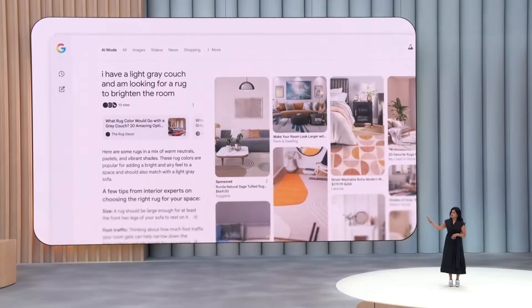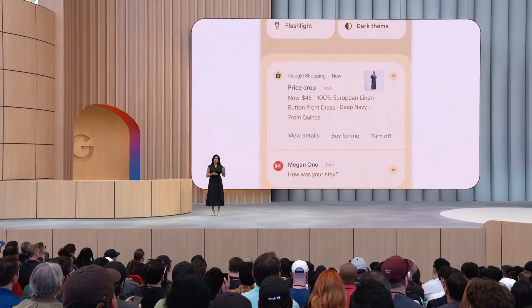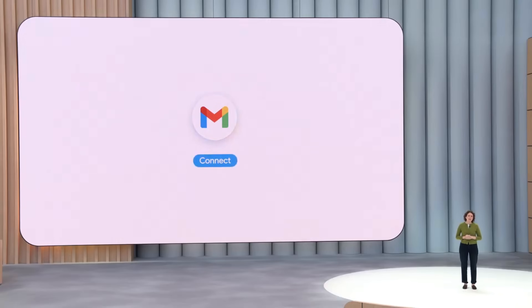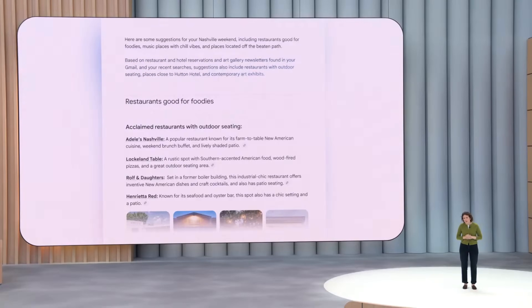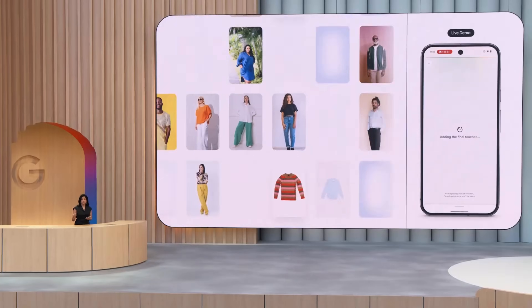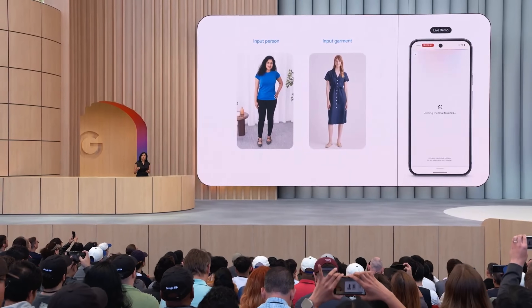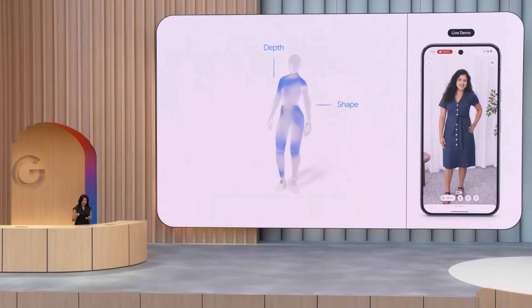AI mode also wants to transform the shopping experience. You can set a price range for a product you like and have it track prices for you — when that item is within your price range, it'll send you a notification, and with a single tap you can check out and buy that product, all without visiting the product's website. Google also plans to add personal context to AI mode, tailoring results specifically for you. Within AI mode, they're implementing new ways to visualize data, like generating tables for research. Google also announced a virtual try-on shopping experience where you upload a reference photo of yourself and see how a piece of clothing would look on you.